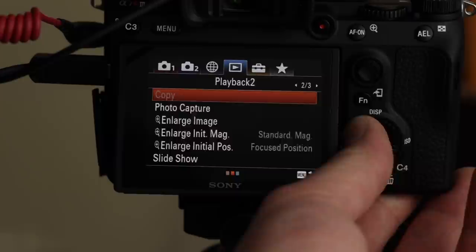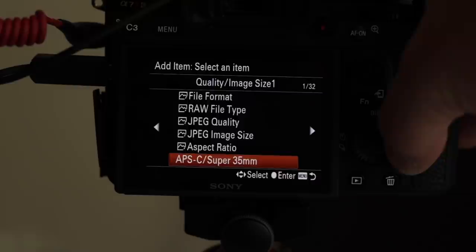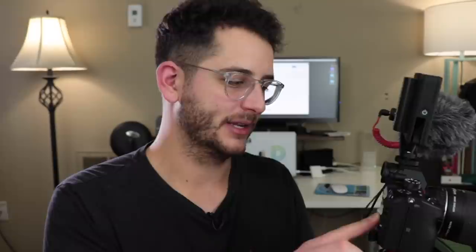The menu system still sucks — it's still the same menu system they've always used. But here's the big kicker: the My Menu section. You have unlimited amounts of menus that you can create that are fully customizable. You can add everything that you want, in the order that you want, on the pages that you want. I've created four profiles here with everything I ever need — all the video stuff, picture profiles, codecs, steady shot, format, peaking settings, all the things I'm always searching for. You can now completely customize your menu system, and that is a huge upgrade.